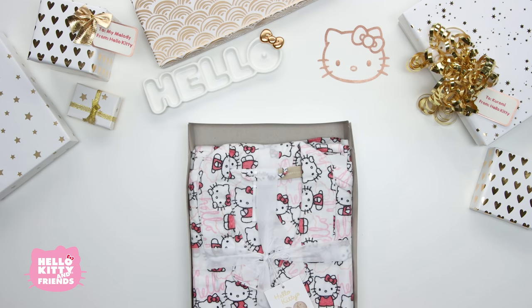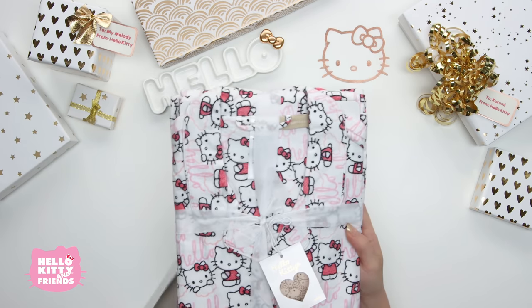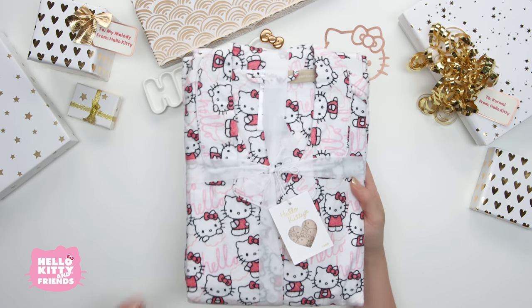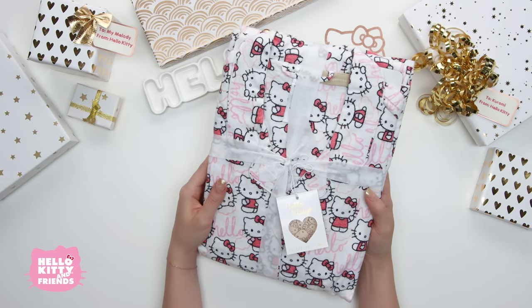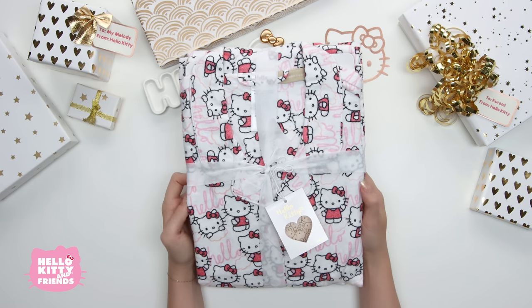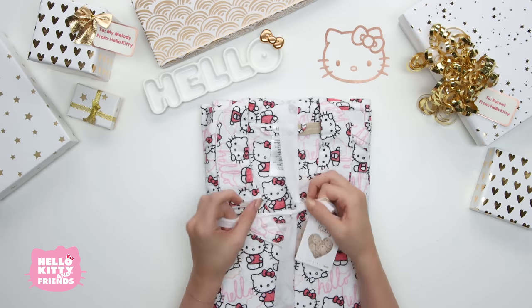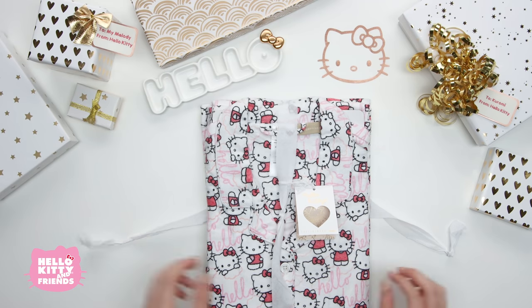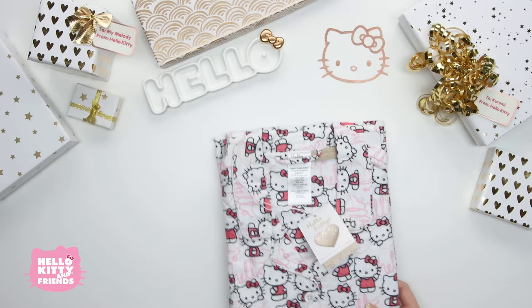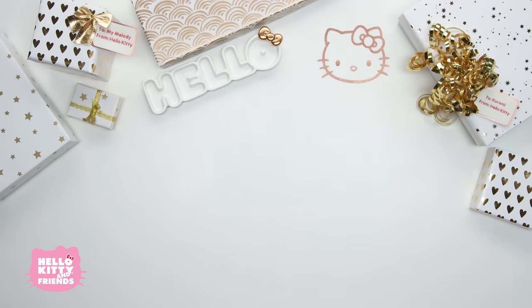Pajamas! Look at this adorable Hello Kitty print! Get comfy and iconic style with this ultra cozy Hello Kitty organic flannel pajama set. Even the tag is so pretty! The set's button up top and bottoms are made from organic cotton flannel. You'll sleep in style and comfort.